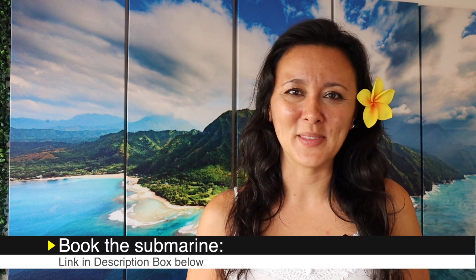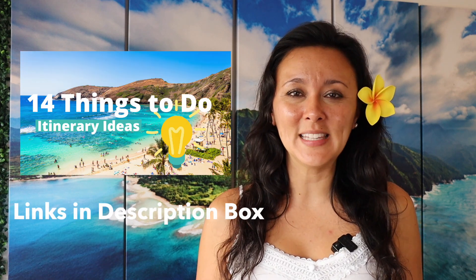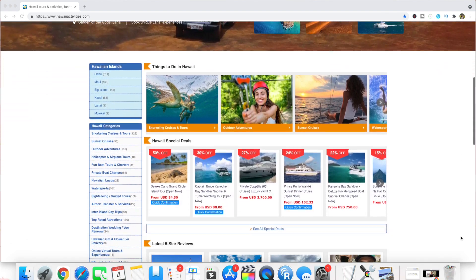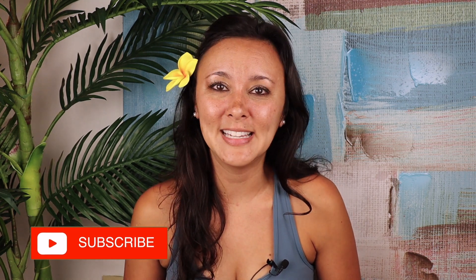We had such a blast on the submarine ride and I'm glad we could take you guys with us. To book this activity, check out the link in the description box below. If you're looking for other itinerary ideas, check out this video for 14 things to do on Oahu, and also the links in the description for other reviews on popular activities here on Oahu. If you're interested in more out-of-the-box Hawaii experiences, check out the link for seven unforgettable Hawaii experiences. Mahalo to hawaiiactivities.com for sponsoring this video — they have activities for Oahu and the neighbor islands. I hope you found this video helpful. If you did, please give it a thumbs up and consider subscribing, and leave any other Hawaii video requests in the comments below.